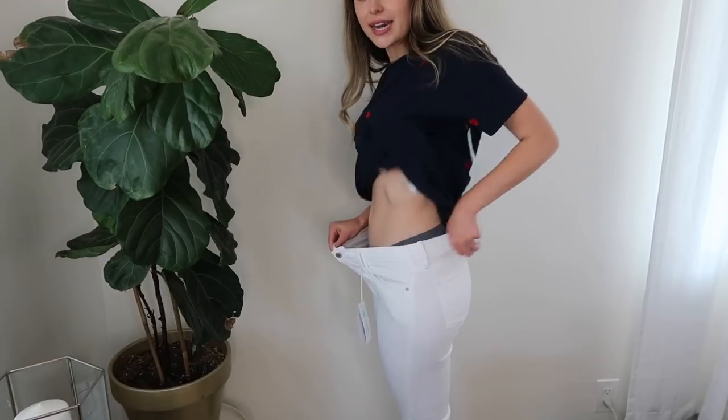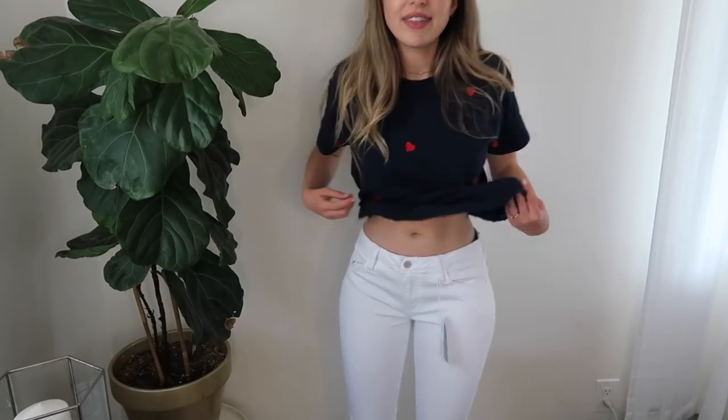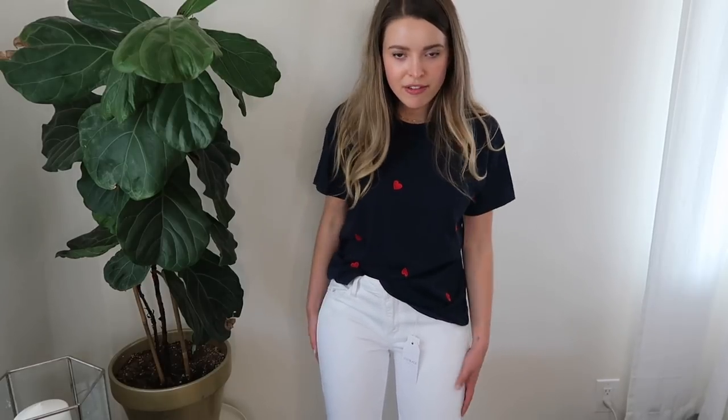Trying on the J.Crew top with the white pants — this feels very preppy, not really my style, a bit boxy. The pants are too big and very low-waisted. They show my underwear, which has never happened to me before. White is just not very flattering on me. Both pieces are cute objectively — it feels a little more like a mom outfit — but I won't be keeping it. Compared to a lot of other things I received today, Stitch Fix did an okay job.